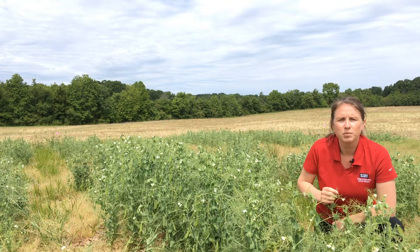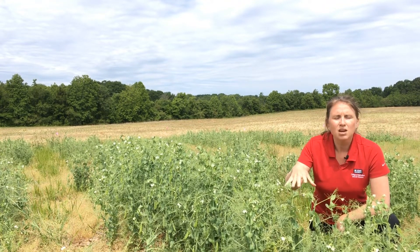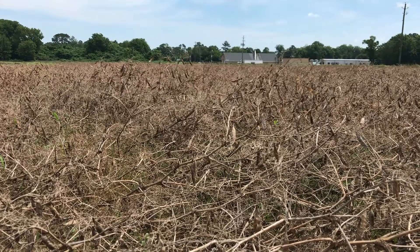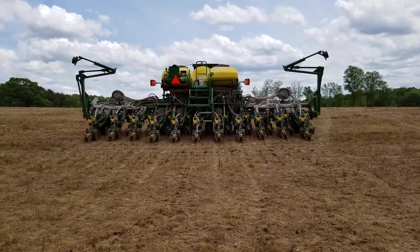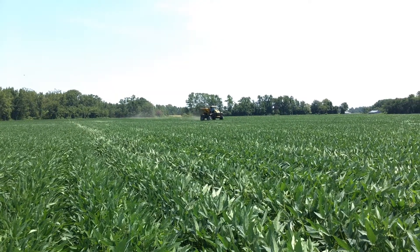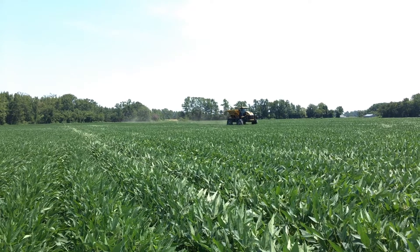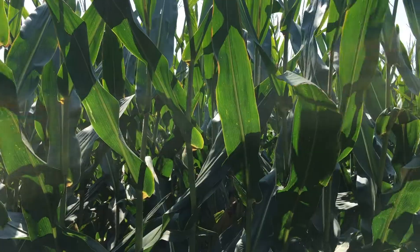A final advantage of producing these peas in North Carolina is that they have rotational benefits. Peas are a legume similar to soybeans, so they can have residual nitrogen benefits to the following summer crop, whether that be cotton, corn, or soybeans. Behind the peas, our beans tend to grow off a little faster — I think that's from the nitrogen production of the peas — and there's a lot less residue to worry with. I also like the crop rotation because it helps break up the disease cycle. Getting to throw peas into a corn, wheat, beans rotation is a big advantage for us.